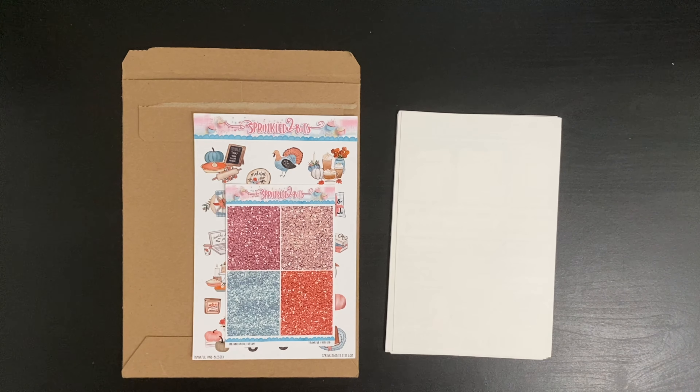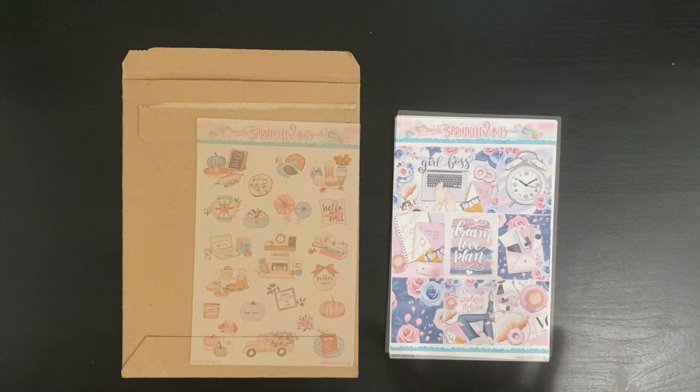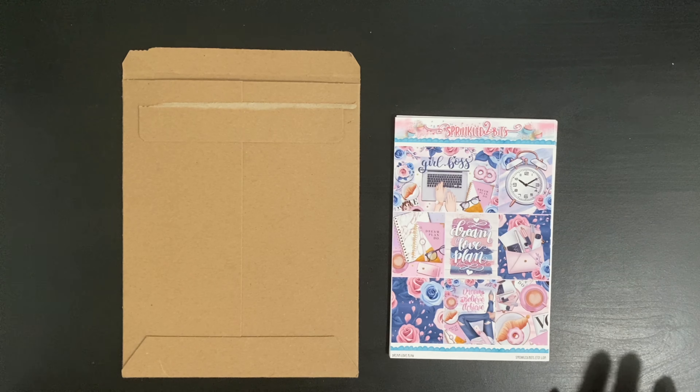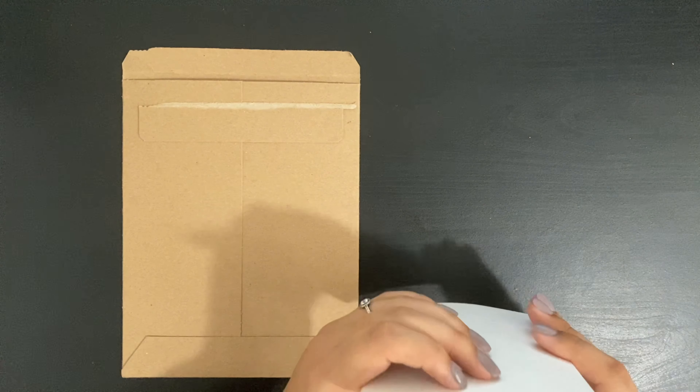This kit did include the glitter headers as well as a deco sheet. That was the Sprinkled2Bits haul. I'm really happy with everything I got — I think her quality is very good, her pricing is excellent, and with that 30% off it was an amazing deal. I'm really happy that I got these.